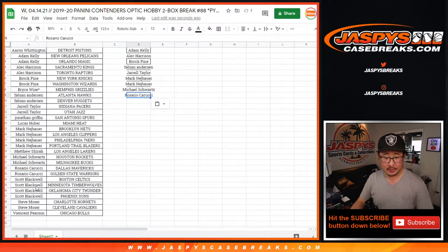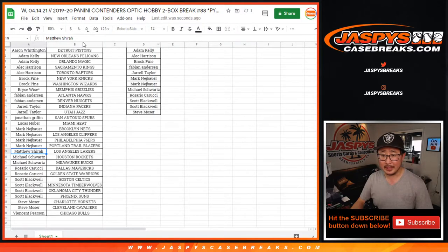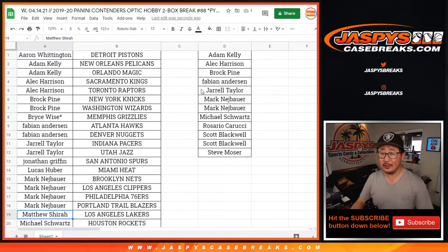Rosario — two teams, that's an entry. Scott picked up four teams — that's two entries. Steve Moser with two teams, one entry. I just want to spot-check these as well, make sure I'm not missing anybody. I've been kind of a space cadet today — I should check myself. Hopefully I got that right.